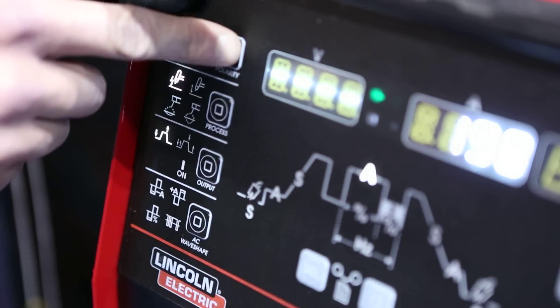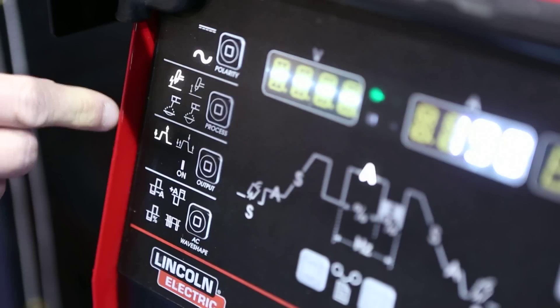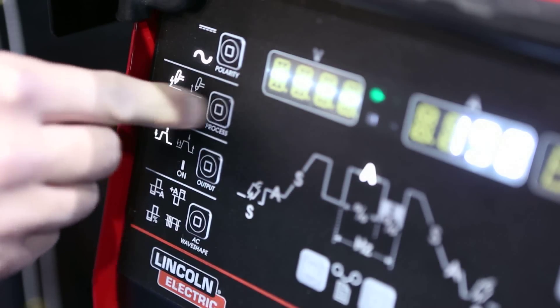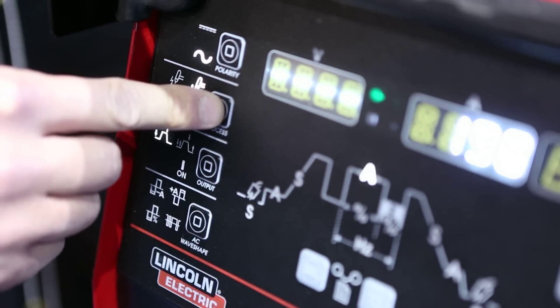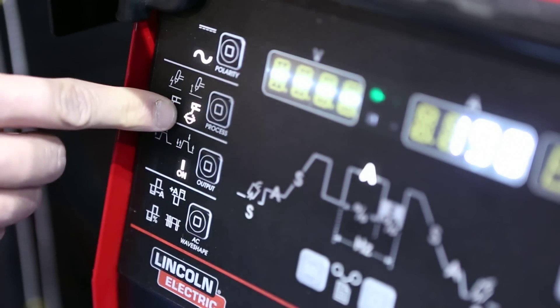Within our simplified user interface, one could switch from straight polarity to AC polarity using this toggle button. We can also switch between high frequency and lift start TIG mode. We also have two stick welding modes on this machine — a soft mode and a crisp mode.